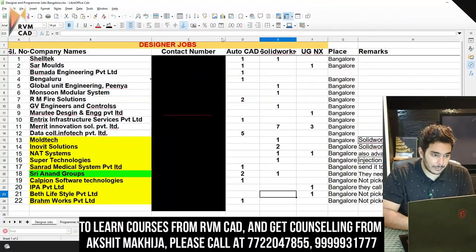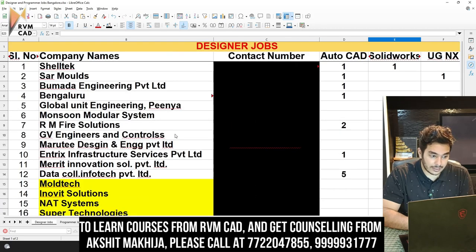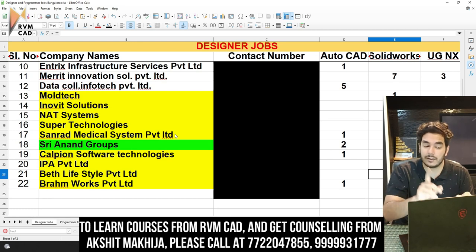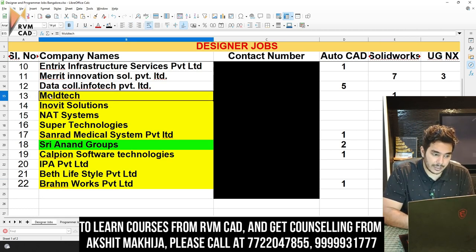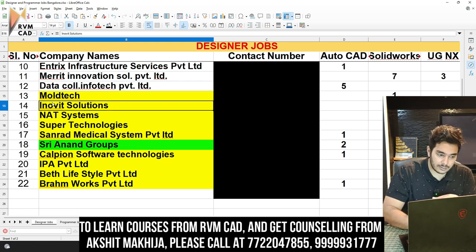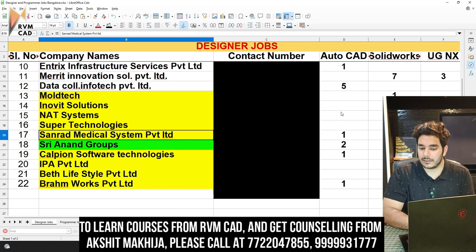Now I'll discuss the company list we've compiled. We have 22 companies just in one week. For today's CAD design update, we will cover Moltec, Inovit, and Standard Medical Systems — or NatSystems.